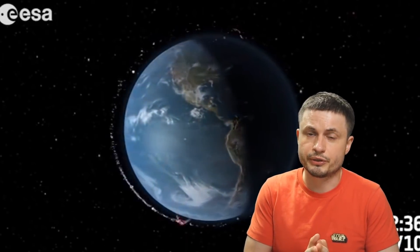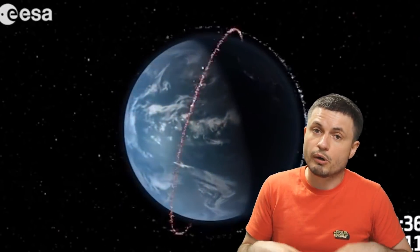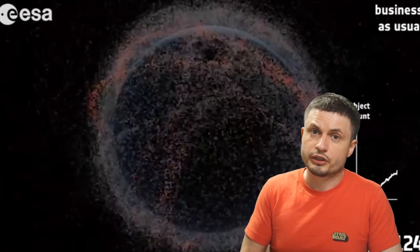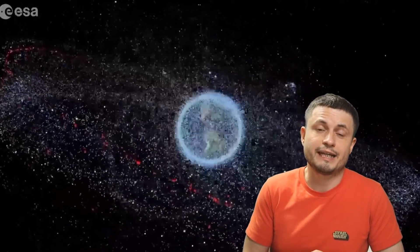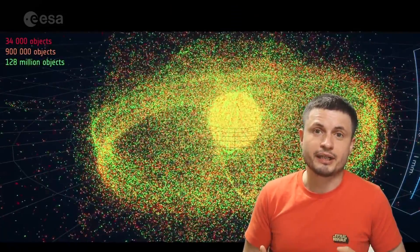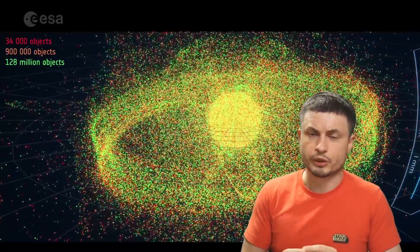Kessler syndrome refers to the idea where we have so much debris that it starts to multiply itself — debris collides with other satellites, which explode and create more debris, which then creates even more. Current simulations suggest that in just a few decades we could have so much debris in space that it has a very high chance of ending our ambitions for becoming an interstellar species, while also ending all of our space technologies.